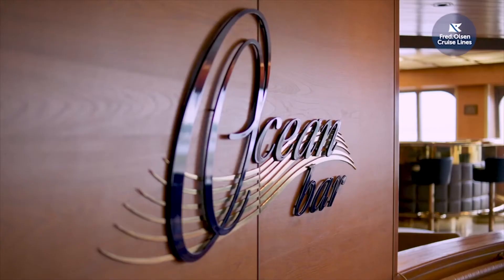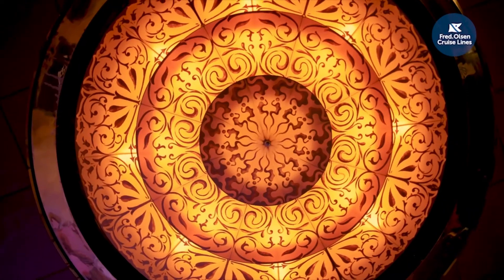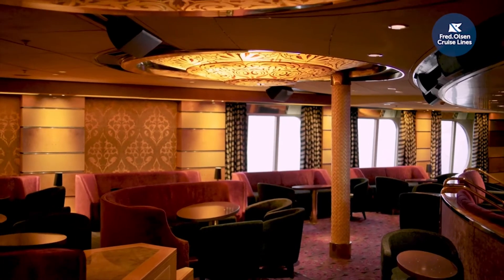We've moved just a stone's throw to our Ocean Bar. This vibrant and elegant room brings an attention to detail that all our ships are known for, and it's a great lounge to come for a pre or post-show tipple, because our show lounge is just through here. Our two-tier Neptune Lounge has chairs designed so you can sit comfortably and enjoy a drink whilst watching the show.